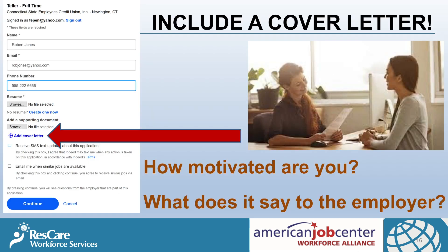Always use a cover letter. A cover letter allows you to write a compelling case for your candidacy for the job. Sending one demonstrates that you are a motivated candidate. Templates can be found at the American Job Center.